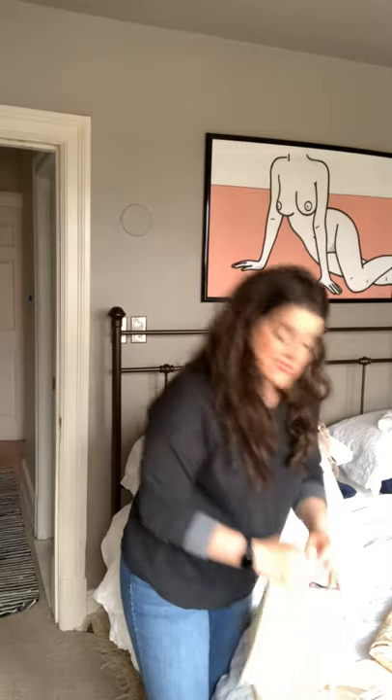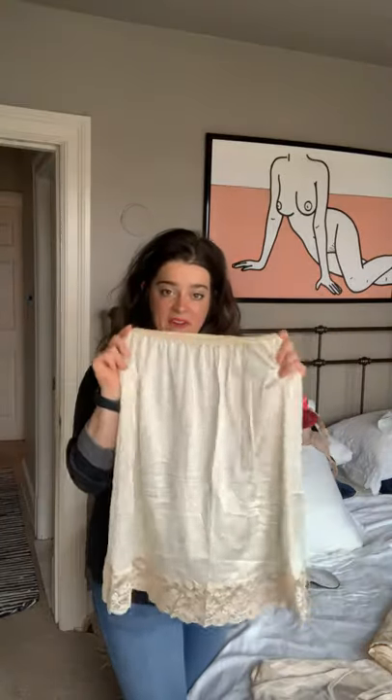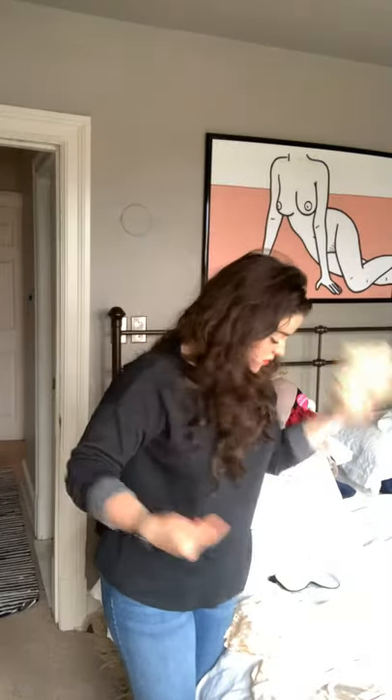Onto slips — mine are mostly vintage, but we do have some in the store that would fit the bill. I think it's nice to have a half slip and a full slip just for those sheer dresses. It just looks nice, and it's kind of special to have ones with vintage lace. You can pick them up for a song at almost any vintage clothing store.